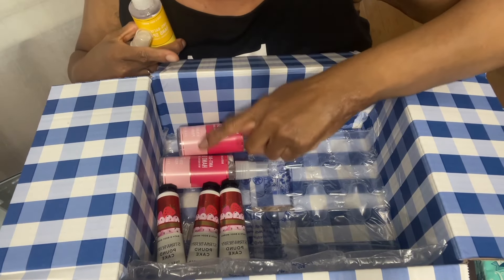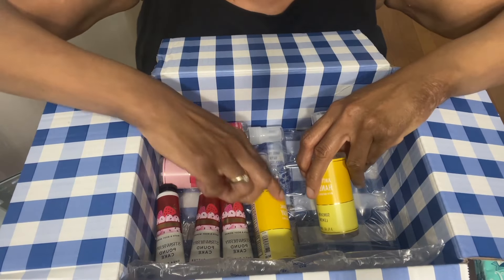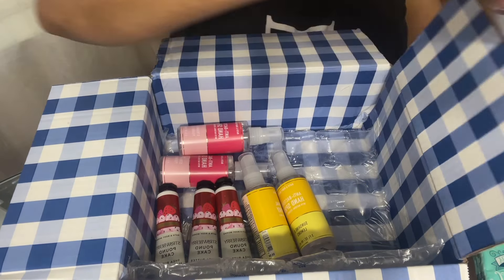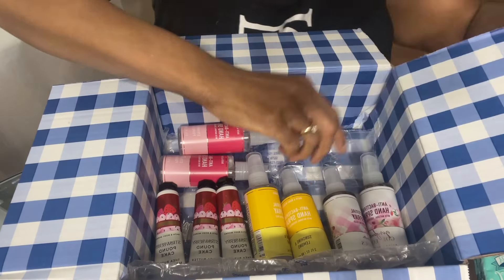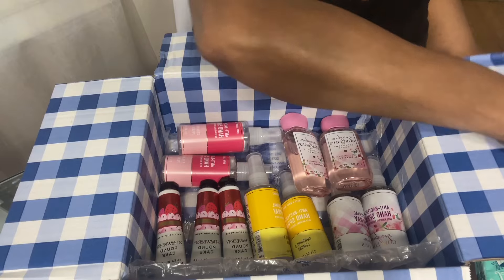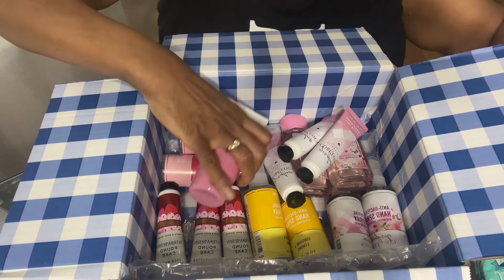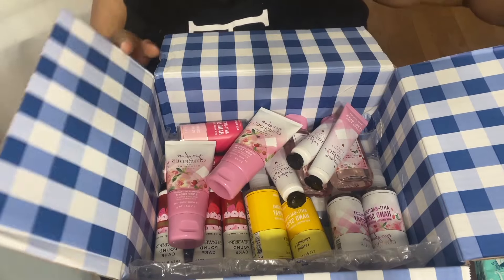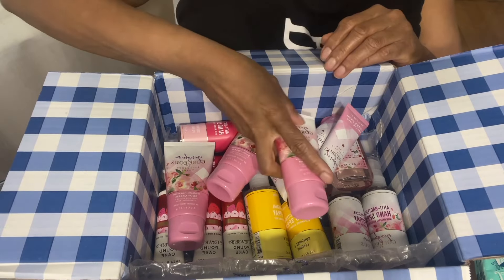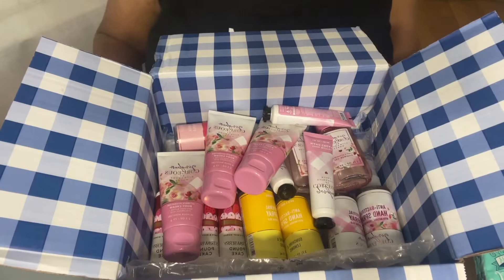Let's see what I got here — counting them up — there are 17 in this box.